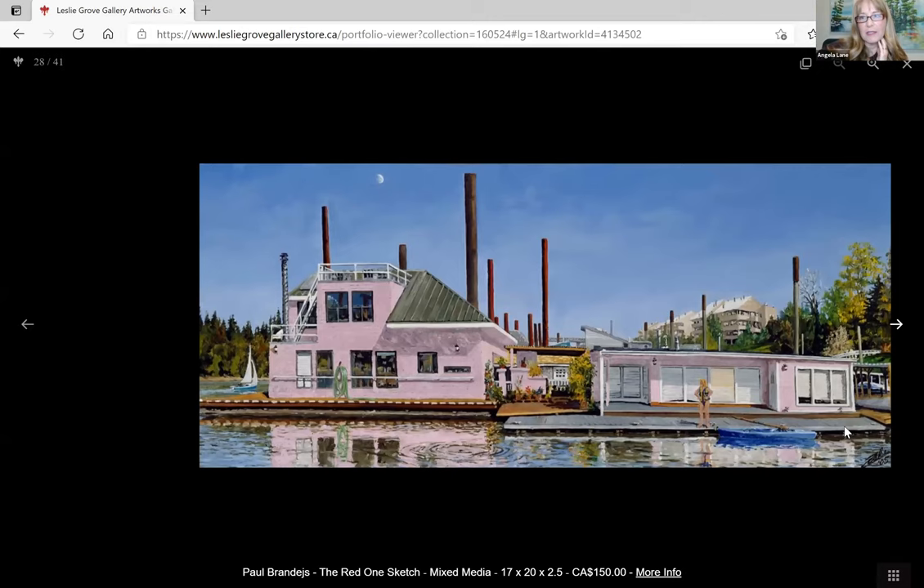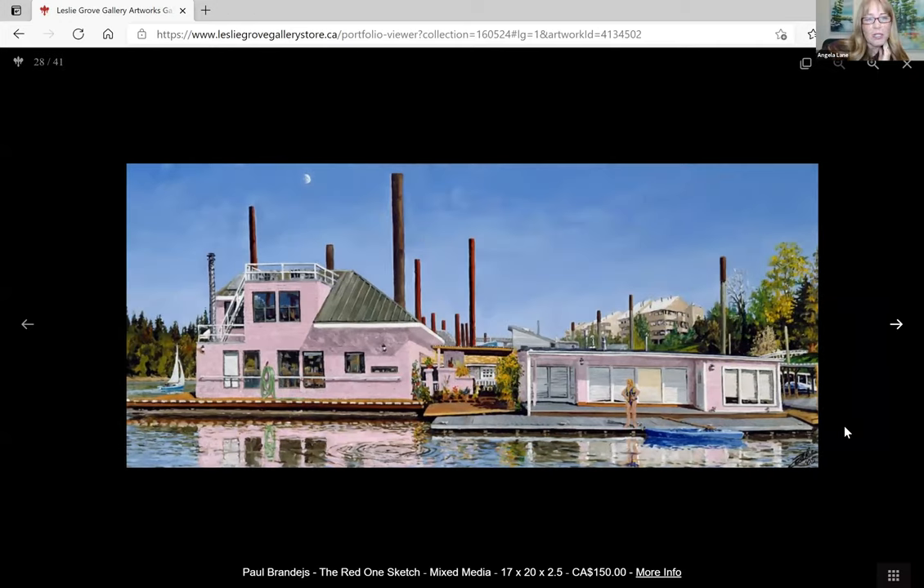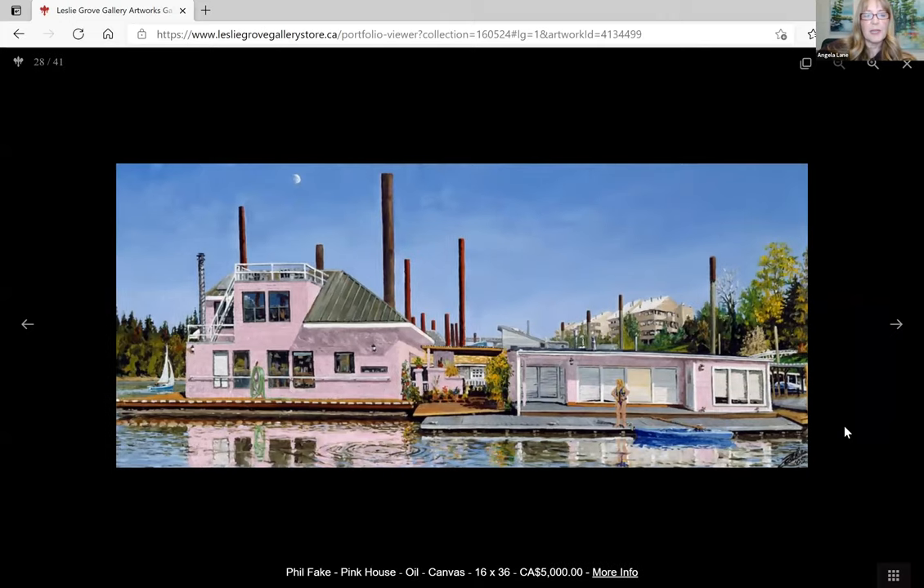Next I think Phil Fake is next. I'll just read what he says: 'I work plein air, preferring a large urban landscape, using it as a scaffold to discuss the human narrative. Pink House is inspired by how living nestled beneath rows of condos gave us real access to the river.' That's cool. That's lovely.